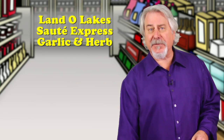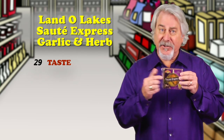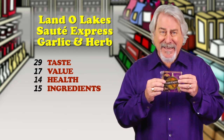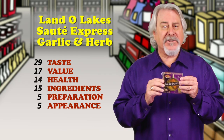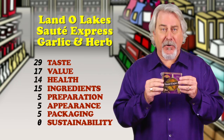Land O'Lakes Sauté Express Garlic and Herb — it's our second hit. Now one of these squares, and there are six to a package, is a combination of butter, olive oil, garlic, and other spices. You take a square, heat it in a frying pan, just add your food and sauté. It is so easy, so quick, and so convenient. One square is 14 grams of fat, but very, very tasty. This makes cooking simple.